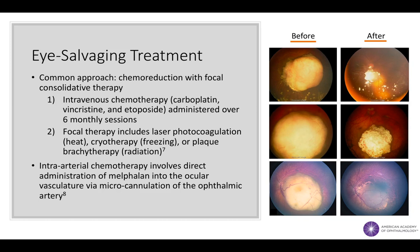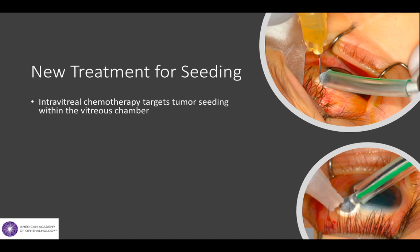In this method, the chemotherapy is directly injected into the ocular vasculature via micro-cannulation of the ophthalmic artery. Although intra-arterial chemotherapy is a relatively new modality, it's currently being performed in numerous treatment centers worldwide, and it's a promising treatment for eyes with advanced disease. Tumor seeding within the vitreous chamber poses a particular challenge to retinoblastoma treatment as it often responds poorly to typical chemotherapeutic methods.